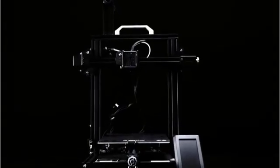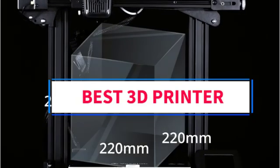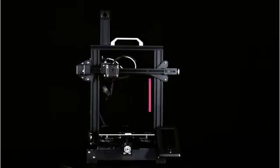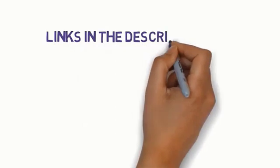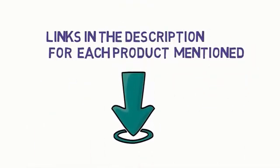Hi everyone, welcome to my channel. Are you looking for the best 3D printer? In this video we will look at five of the best 3D printers on the market. Before we get started, we have included links in the description, so make sure you check them to see which one is in your budget range.